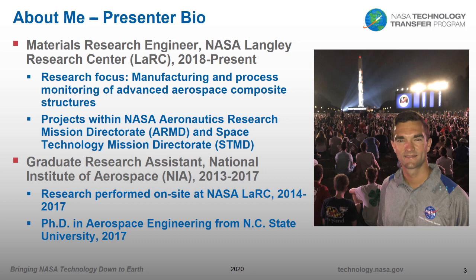A little about me: I'm a materials research engineer at NASA Langley. I have been in that position since 2018. My research has been focused on the manufacturing and process monitoring of advanced aerospace composite structures, with projects within the aeronautics as well as the space technology mission directorates. Prior to this, I was already on site at NASA Langley as a graduate research assistant with the National Institute of Aerospace, and I finished my PhD from NC State in 2017. The photo on the right is from the 50th anniversary of the Apollo moon landing — what you're seeing in the background is a projection of the Saturn V rocket onto the Washington Monument.